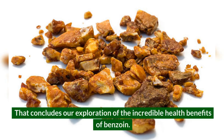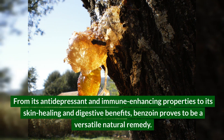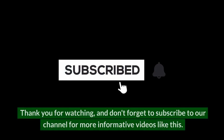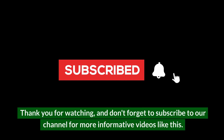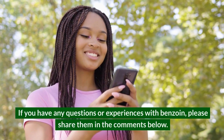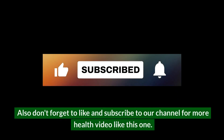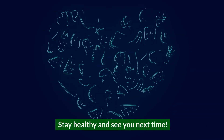That concludes our exploration of the incredible health benefits of benzoin. From its antidepressant and immune-enhancing properties to its skin healing and digestive benefits, benzoin proves to be a versatile natural remedy. Thank you for watching, and don't forget to subscribe to our channel for more informative videos. If you have any questions or experiences with benzoin, please share them in the comments below. Stay healthy and see you next time.